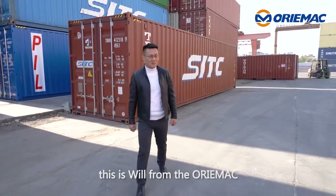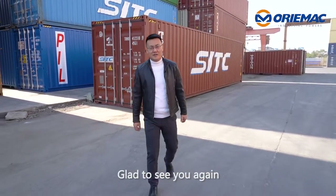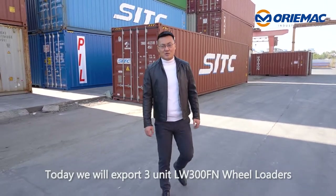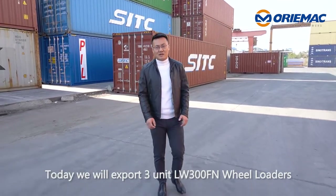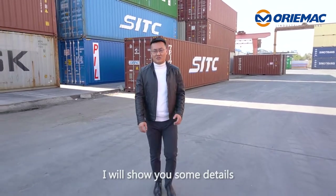Hello everyone, this is Will from Aurimai. Glad to see you again. Today we will export three units of the LW300F1 wheel loader. I will show you some details. Let's go.